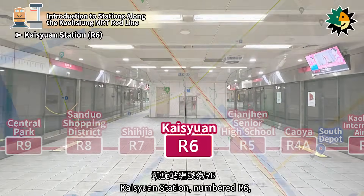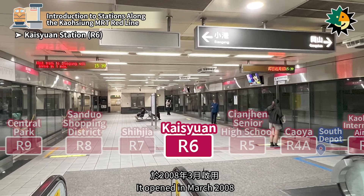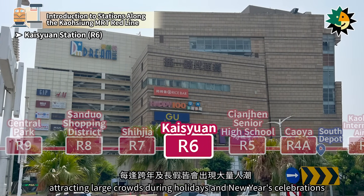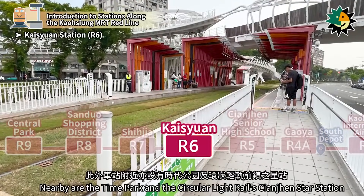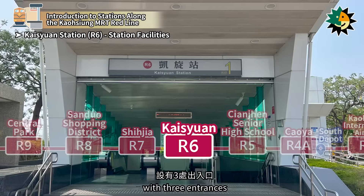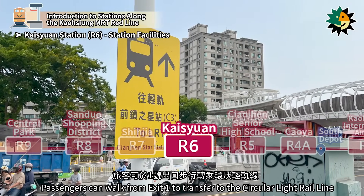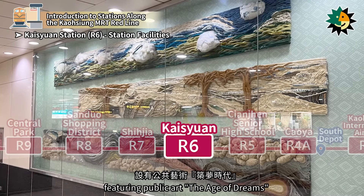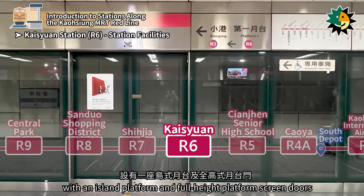Kaizuen Station, numbered R6, is located on Zhongshan 3rd Road in Kienjen District. It opened in March 2008. The station is near the Dream Mall, attracting large crowds during holidays and New Year celebrations. Nearby are the Time Park and the circular light rail's Kienjen Star Station. It is a two-level underground station with three entrances; passengers can walk from exit 1 to transfer to the circular light rail line. The concourse level features public art 'The Age of Dreams,' and the platform level has an island platform with full-height platform screen doors.